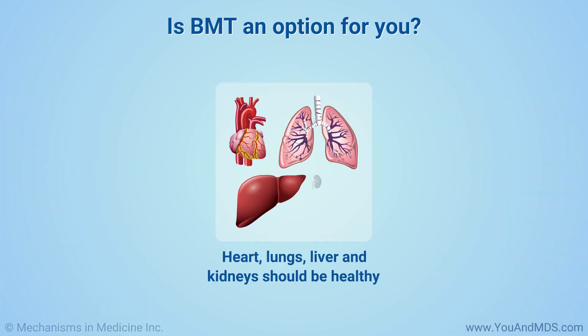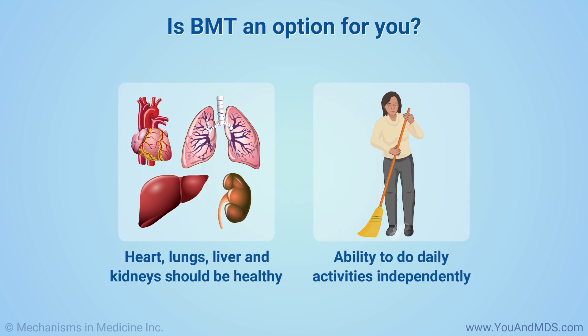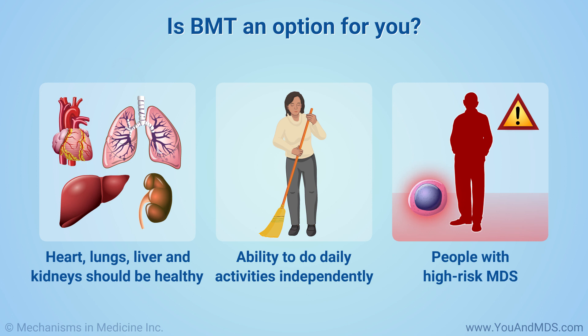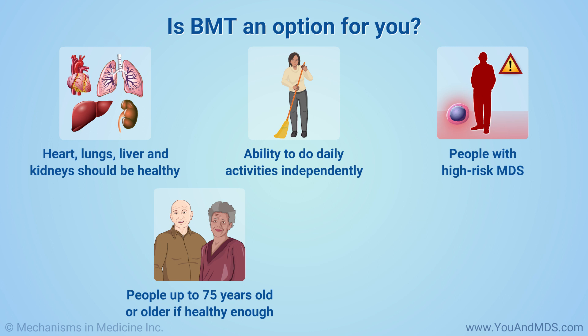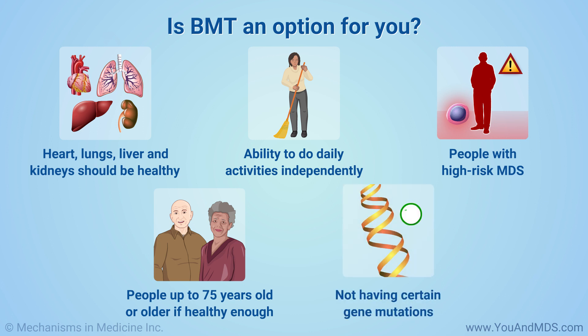Your heart, lungs, liver, and kidneys should be healthy, and you should be able to do daily activities independently. BMT is often considered for people with high-risk disease. You can have BMT up to 75 years of age, or possibly older if you are healthy enough. People without certain gene mutations tend to do better after BMT.